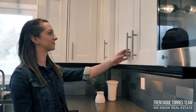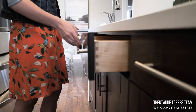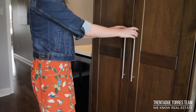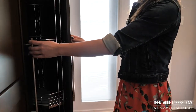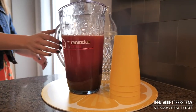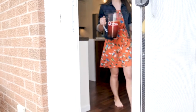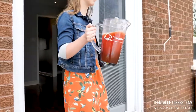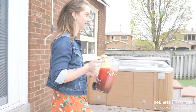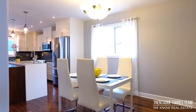Two-tone custom cabinets with soft close doors, pot drawers, and plentiful cabinets for all your storage needs. With a floor-to-ceiling custom designed pantry space that has pull-out organizers. As an added bonus there is a convenient beverage station for entertaining just steps from your garden door. This eat-in kitchen is full of little touches and surprises that continuously delight you.